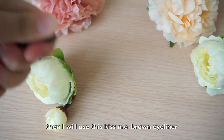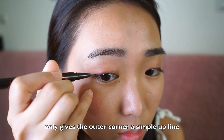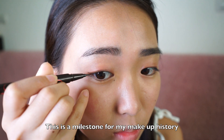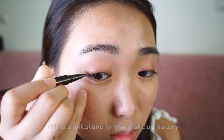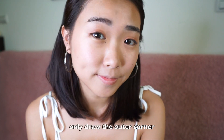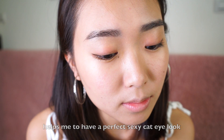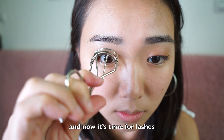Then I will use the Kiss Me brown eyeliner, only on the outer corner with a simple upline. This is like a milestone for my makeup history because I always do a really bad eyeliner job. Only drawing the outer corner helps me achieve a perfect sexy cat eye look. And now it's time for lashes.